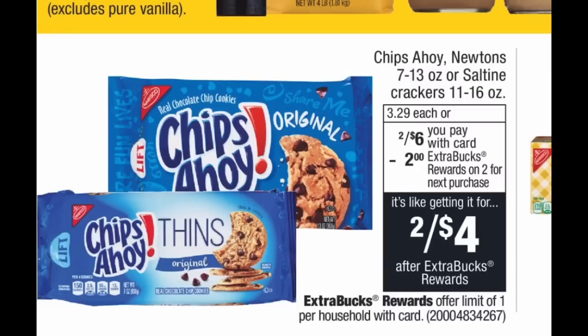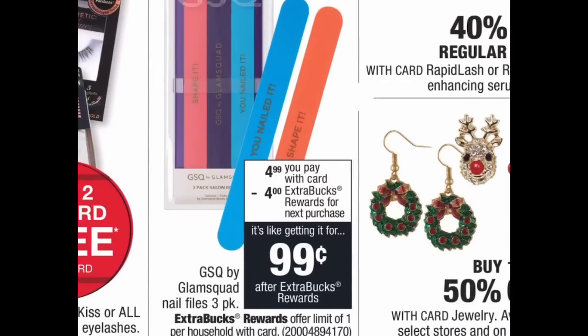Chips Ahoy cookies, saltines, and Newtons are on a two-for-six promo, and when you buy two you get a two-dollar extra buck. I couldn't find any coupons, so you'll pay six dollars out of pocket but get back a two-dollar extra buck — final cost four dollars, or two dollars per pack. Cookies are expensive, so if you have any food CRTs and this is high on your list, use them to lower your out-of-pocket.